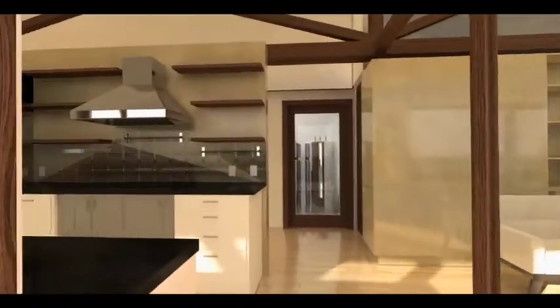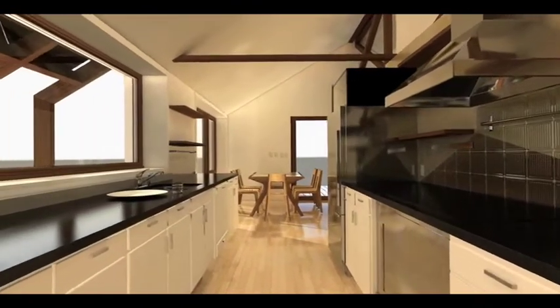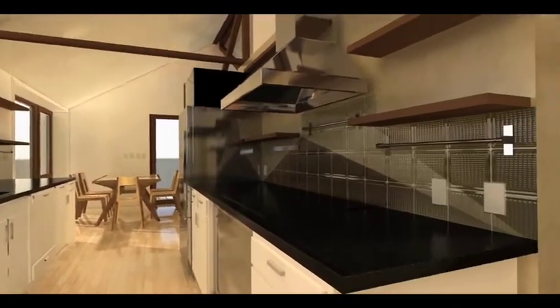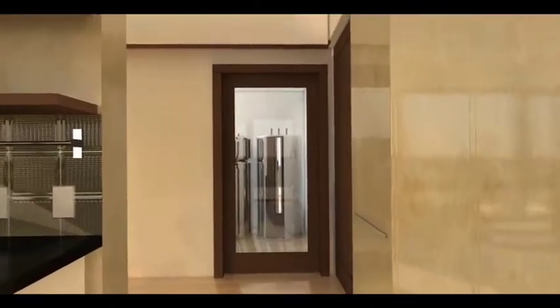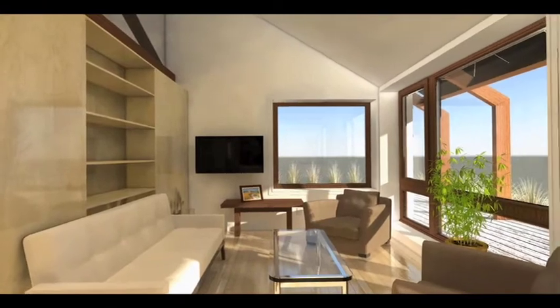A southern trellis offset from the roof creates a sheltered transition to the interior. Inside, the kitchen anchors the core of the house, dividing the public and private spaces and creating a ring of circulation between them. The expansive living room comfortably accommodates a small family.